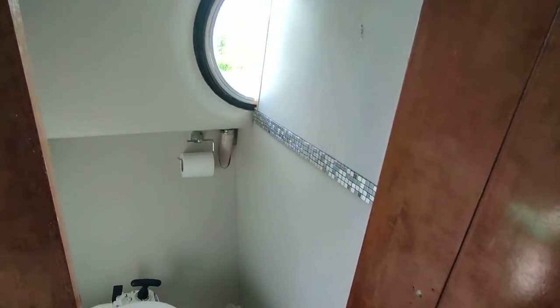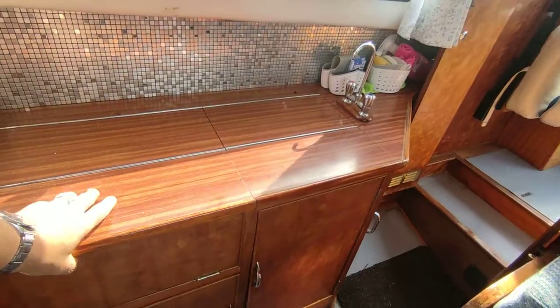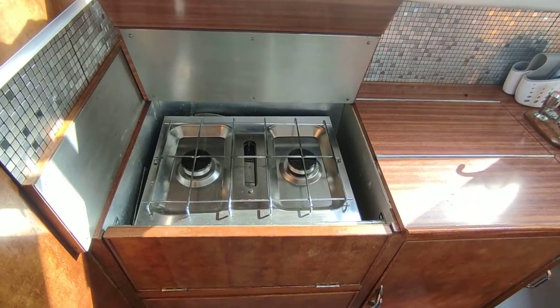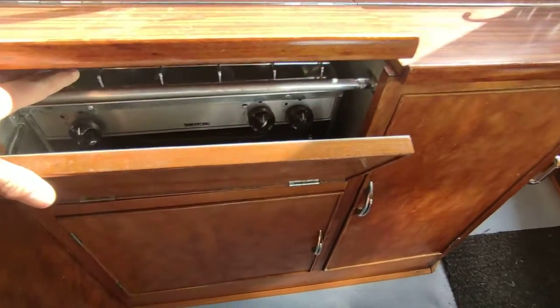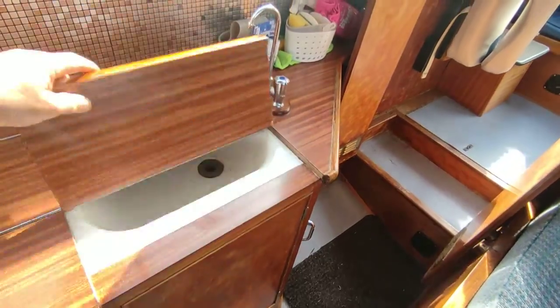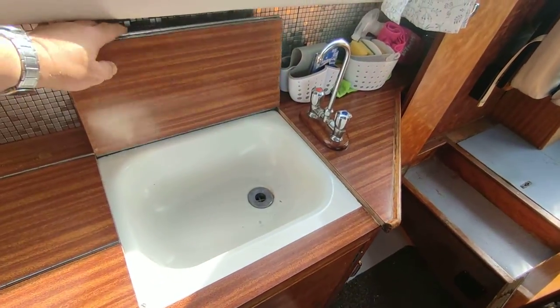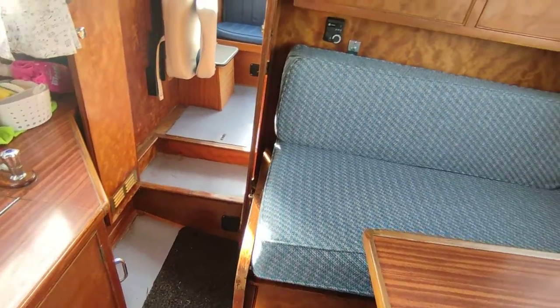Sea toilet compartment — nice, clean, dry, just how you like to see them on a boat. Galley with twin burner and grill, Thetford sink, hot and cold water. A very nice little boat.